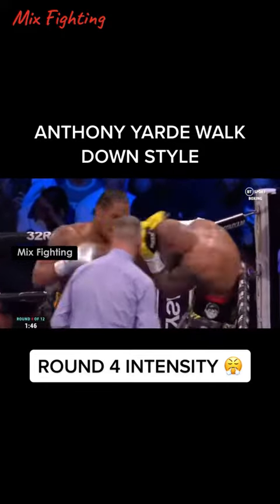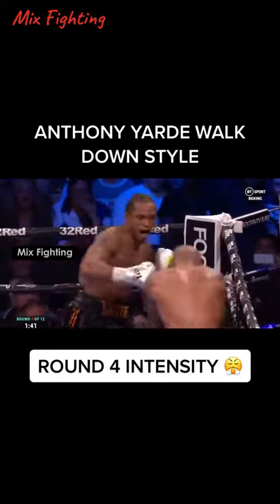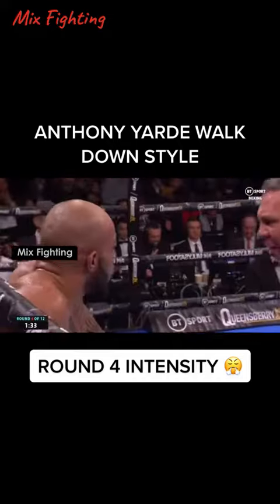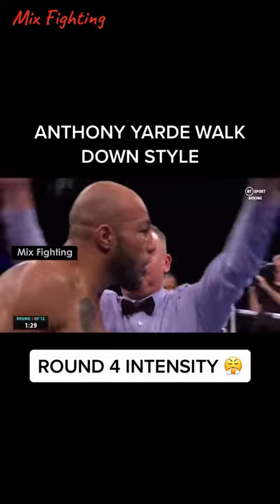Can Lyndon Arthur weather the storm? Big shots going in — that was a big uppercut — and another right hand. Lyndon Arthur's down! Anthony Yarde, and he's finished it!